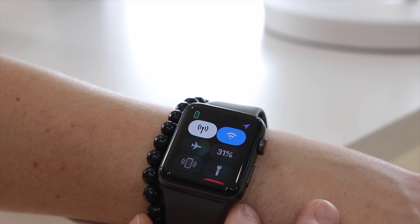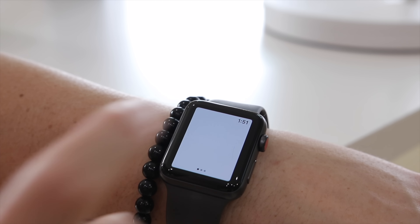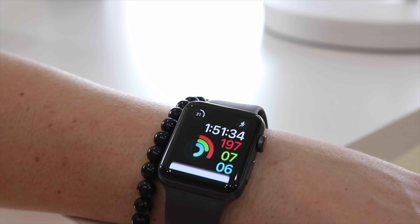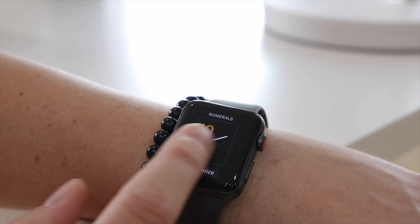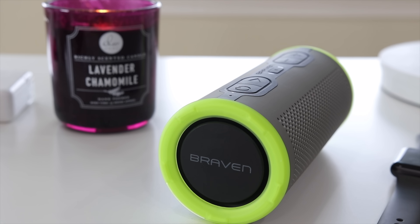It's really kind of crazy whenever I stop and think about all the things I can actually do with this. But if you don't need all of that, just check out a Series 1 or Series 2 — you don't have to have the newest latest greatest one. They're all still great watches, just stay away from the original one because it was a bit slower.